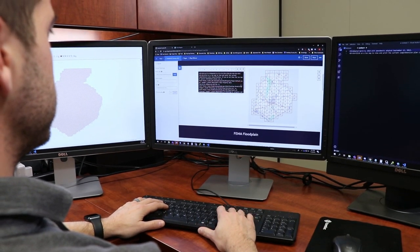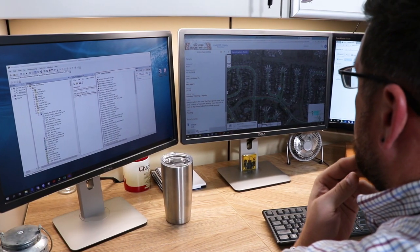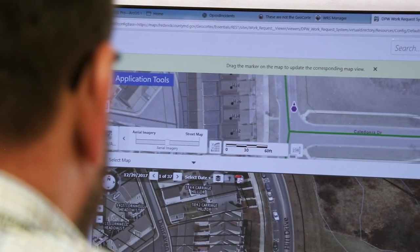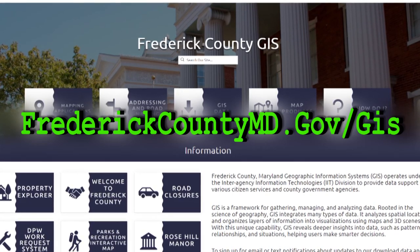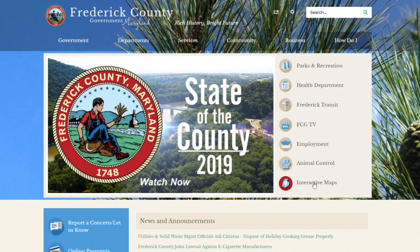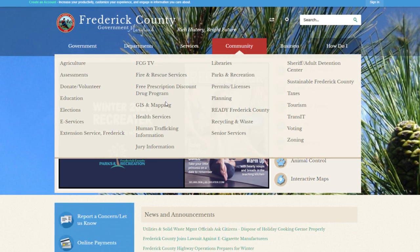Over the last decade, GIS continued its evolution with emphasis turned from descriptive query to perspective analysis of maps. Introduction of spatial analysis applications paved the way to heighten web services and tailored application solutions. Anyone can access the website by going to www.frederickcountymd.gov/GIS, or by clicking on the interactive maps on the Frederick County homepage. You can also find it in the community drop-down menu under GIS and mapping.